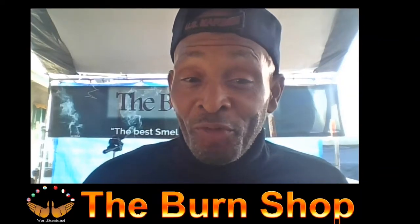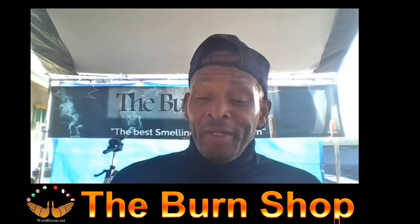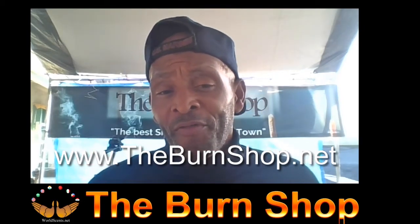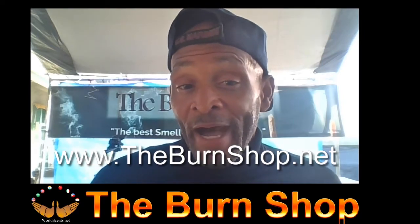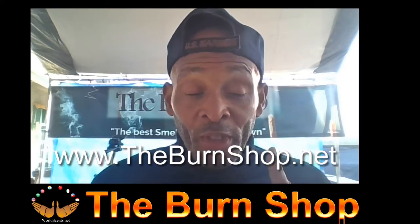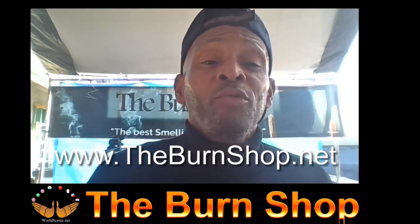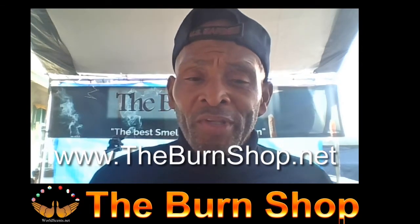Thank you so much for joining us here today at The Burn Shop, the best mountain place in the world. You can reach us at www.theburnshop.net or you can reach me on Facebook. Today we're going to evaluate five different types of incense: four direct burns and one indirect burn. I'm also going to take the time to explain the different methods and techniques you can use to burn different types of aromatics to get the most out of your burn.